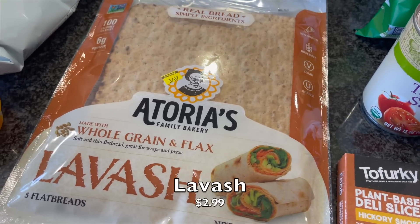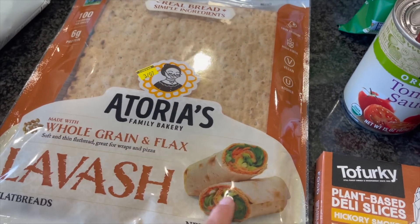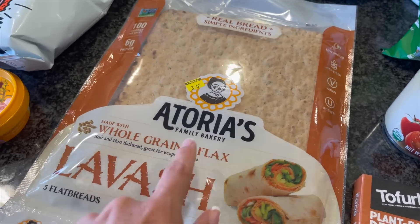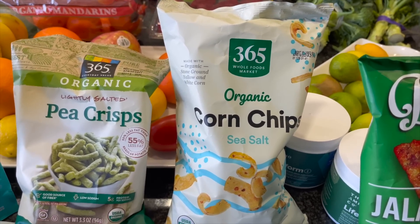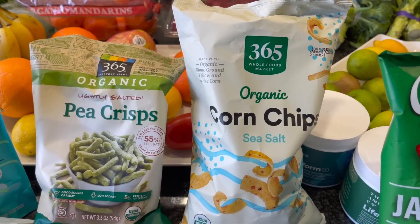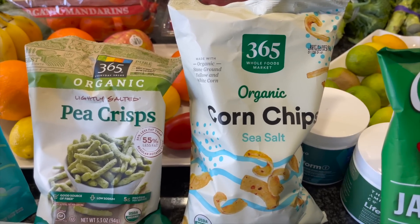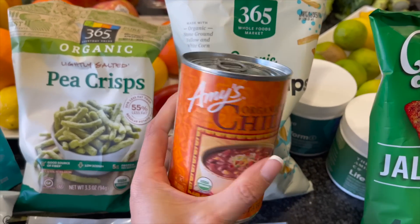Got some more lavash bread — one of my favorites recently. I make little pinwheel roll-up sandwiches with it. That's been my go-to post-workout meal. Got the whole grain and flax ones. And then — we were hungry and Nate said the magic words: 'Frito boats.' Oh my goodness, we must! So corn chips — little Fritos — and I went ahead and got Amy's organic chili to go with them.